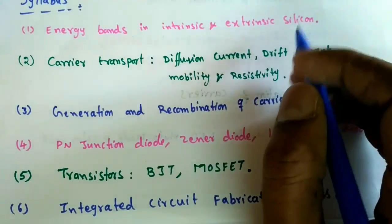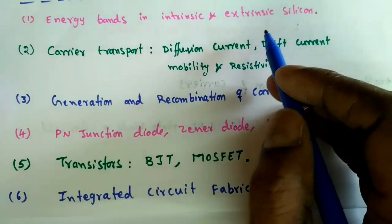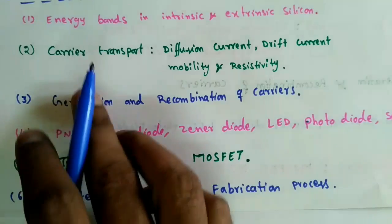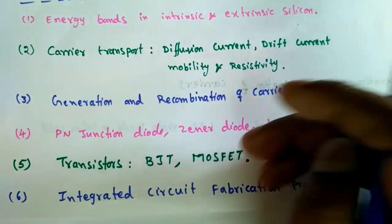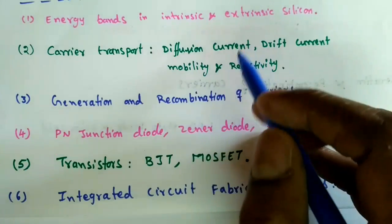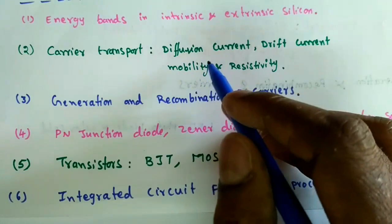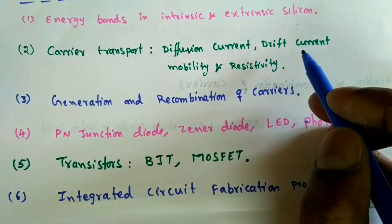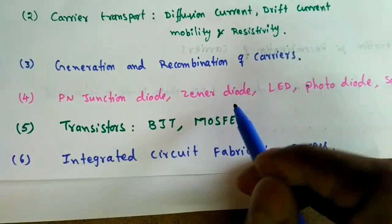The second topic is Carrier Transport. Whenever current flows through a device, carriers — either electrons or holes — are moving. When they transport from one place to another, different types of currents are produced: diffusion current and drift current. We also discuss mobility of electrons and mobility of holes, as well as resistivity and conductivity for different types of semiconductors.